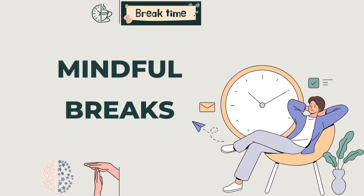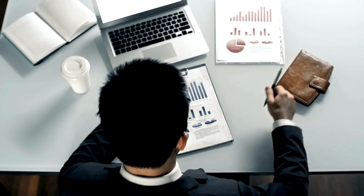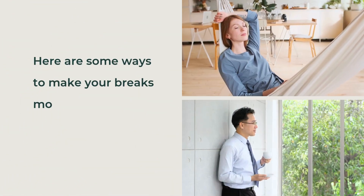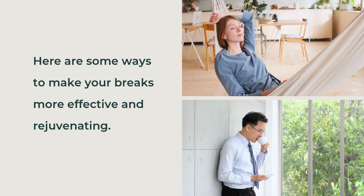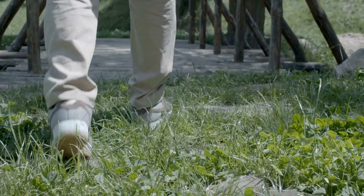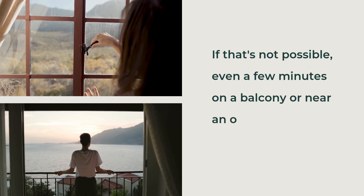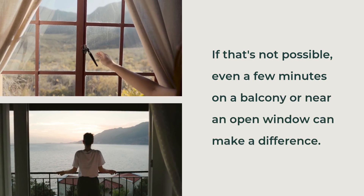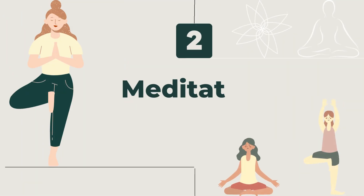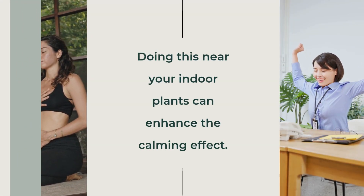Mindful Breaks. Taking regular breaks is crucial for maintaining focus and preventing burnout. Here are some ways to make your breaks more effective and rejuvenating. First, Nature Walks — step outside for a quick walk in nature. If that's not possible, even a few minutes on a balcony or near an open window can make a difference. Second, Meditation — spend a few minutes meditating or practicing deep breathing exercises. Doing this near your indoor plants can enhance the calming effect.